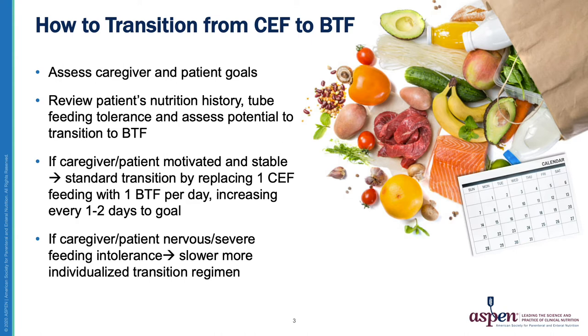When transitioning from commercial formula to Blenderized Tube Feedings, I try to keep everything else the same except for the food we're giving the patient. For example, I encourage them to continue their same GI medications, their same water intake if deemed appropriate, their same tube feeding schedule, and their same pump volumes and rates. I tend to match the caloric density of the Blenderized Tube Feeding with their formula to make it an easier transition.